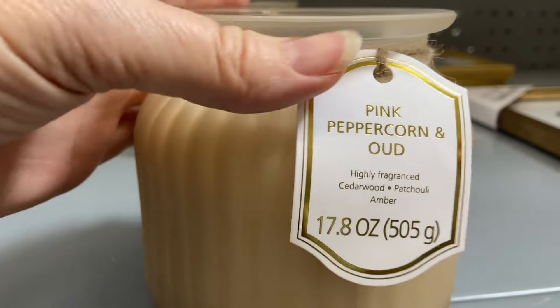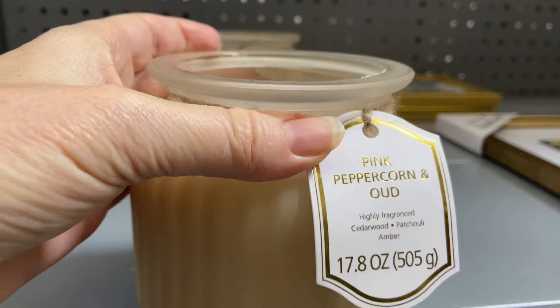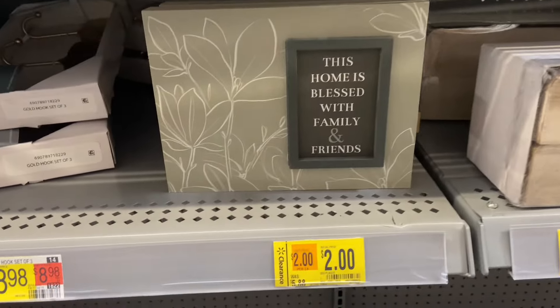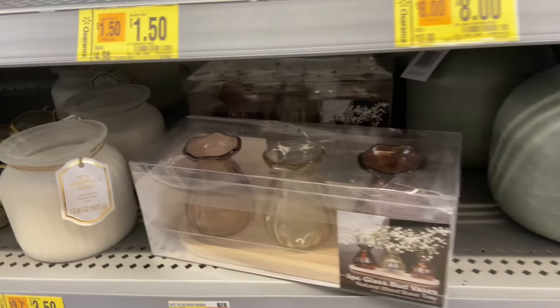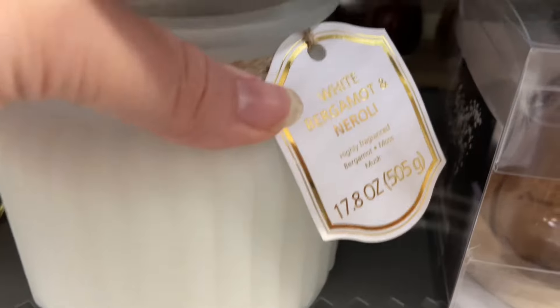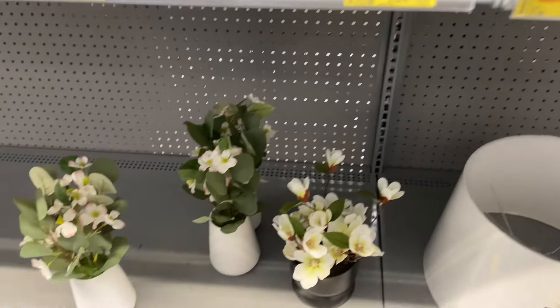These beautiful candles are gorgeous. They have two wicks. This peppercorn one is on sale for $5.00. We've got this 'Home is Blessed by Family and Friends' candle — how pretty is that? And this candle in white bergamot is so pretty. That one's on sale for only $3.50.